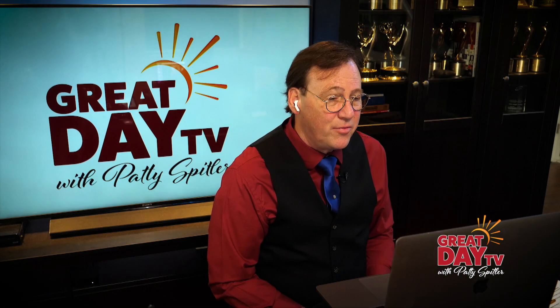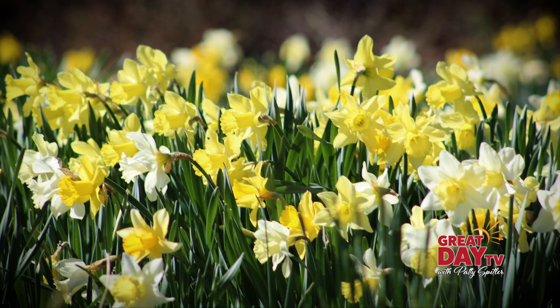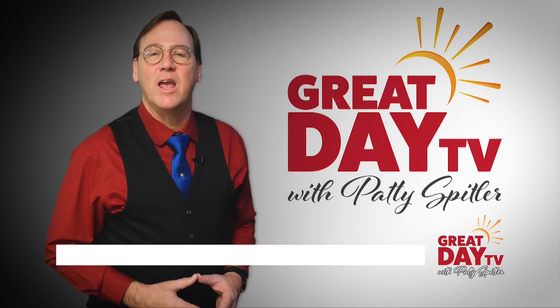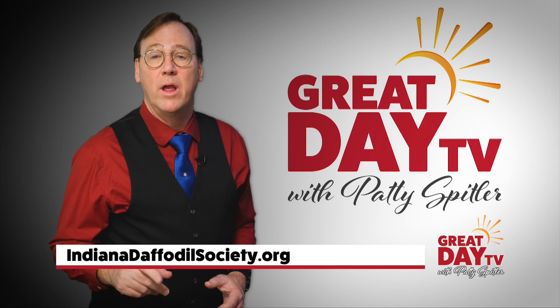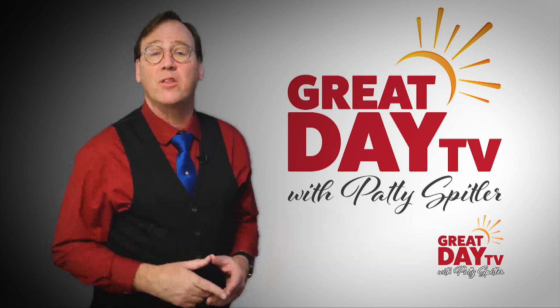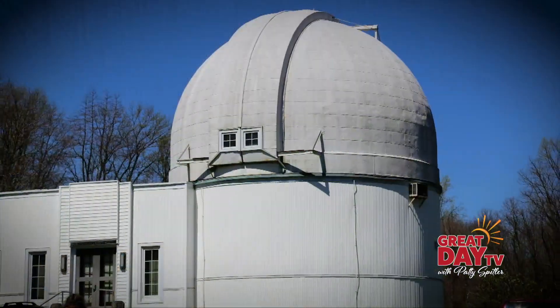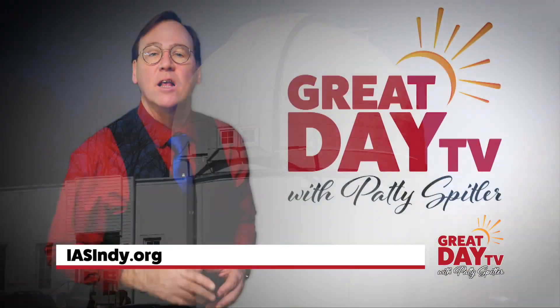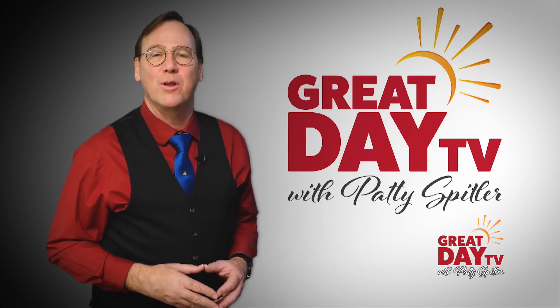Thank you so much for joining us — this is very interesting and we love daffodils. Me too. For more information on the Indiana Daffodil Society, click IndianaDaffodilSociety.org, and for more information about the Dr. Goethlink Observatory, contact the Indiana Astronomical Society at IASIndy.org. For Great Day TV, I'm Barney Wood.